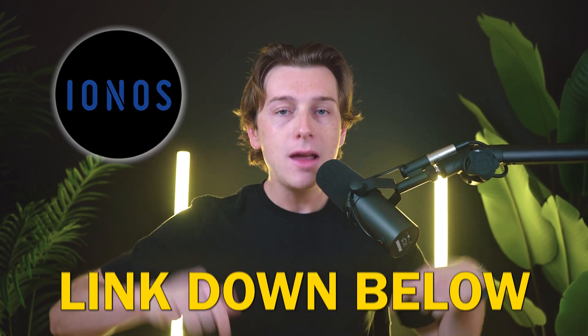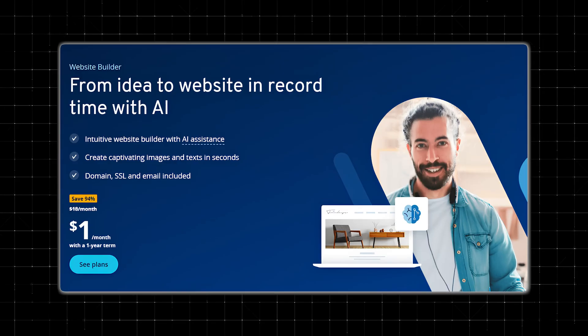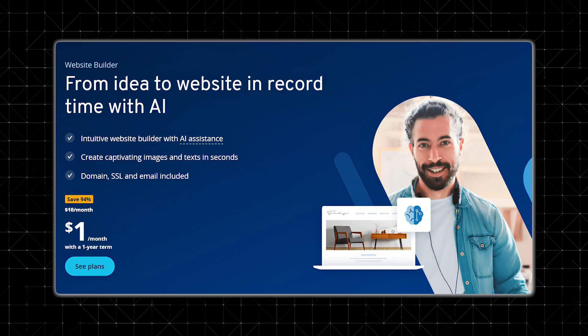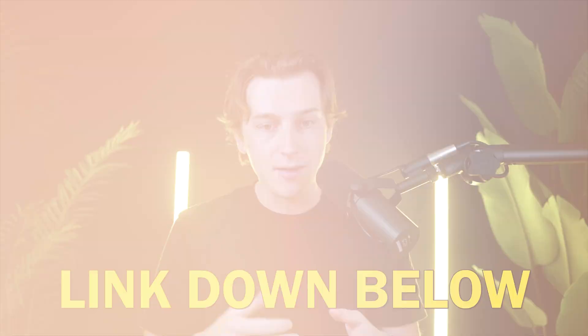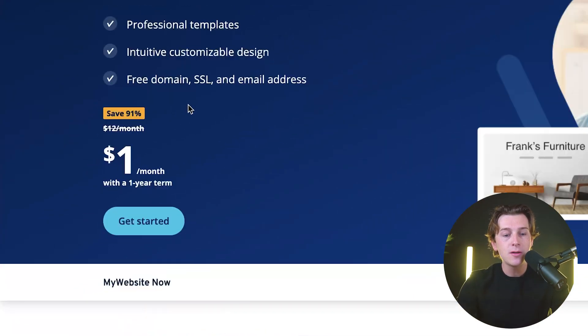To get started with IONOS, I'd highly recommend using the link down in the description. We have a special discount deal going on right now where you can get started for as low as $1. Click that link and you should be taken to a page that looks like this. As you can see, once you're on this page, you can save up to 91% on the plan you choose if you go with a one-year term.